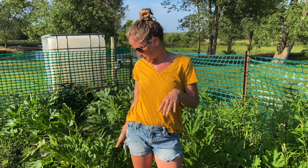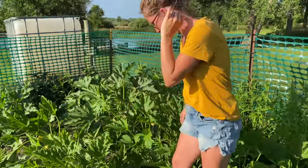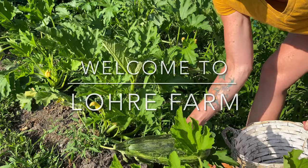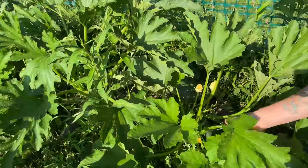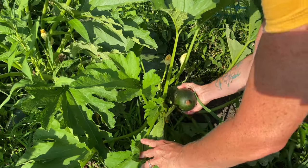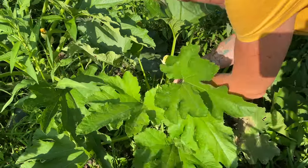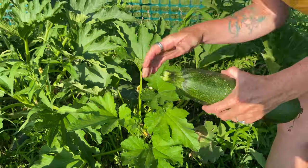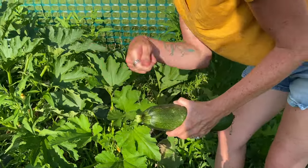We have the Black Beauty variety and another variety which I can't remember, but they're all really delicious. This is my Black Beauty one and I usually just twist them and they just pop right off like that. You can also use a knife and slice them off too.